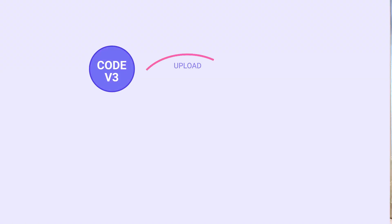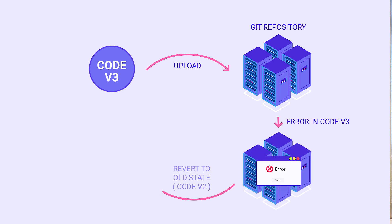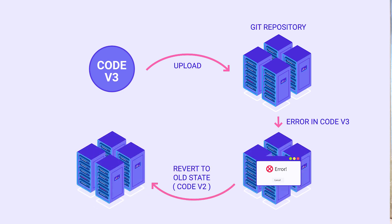Contributors can be different people working on the same project — your friends, or if you're working in a company, your teammates who are working on the same code files. As the versions of the code file are maintained by Git, at any given point of time if you face a fatal error because of some recent code change you've made, you can easily go back to the previous stable version, and that is one of the major benefits that Git provides.